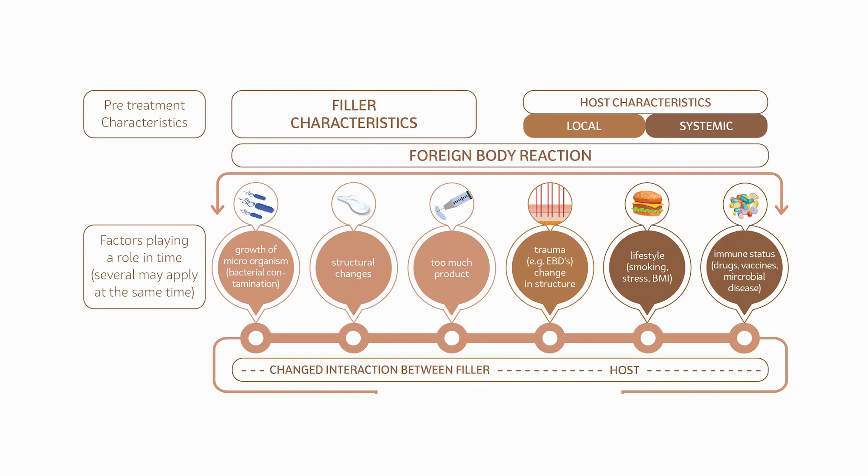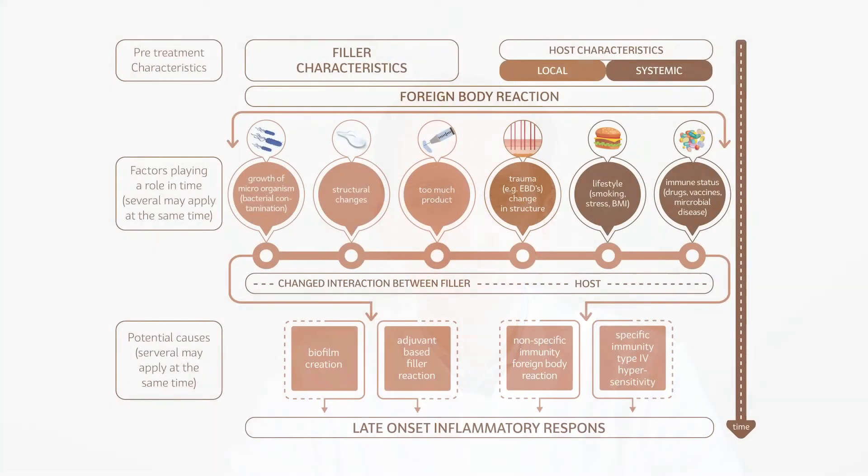These factors can change the interaction between the filler product and the host in such a way that it triggers or activates a more intense immune response. In order to gain more clarity in the etiopathogenesis of late inflammatory responses to fillers,